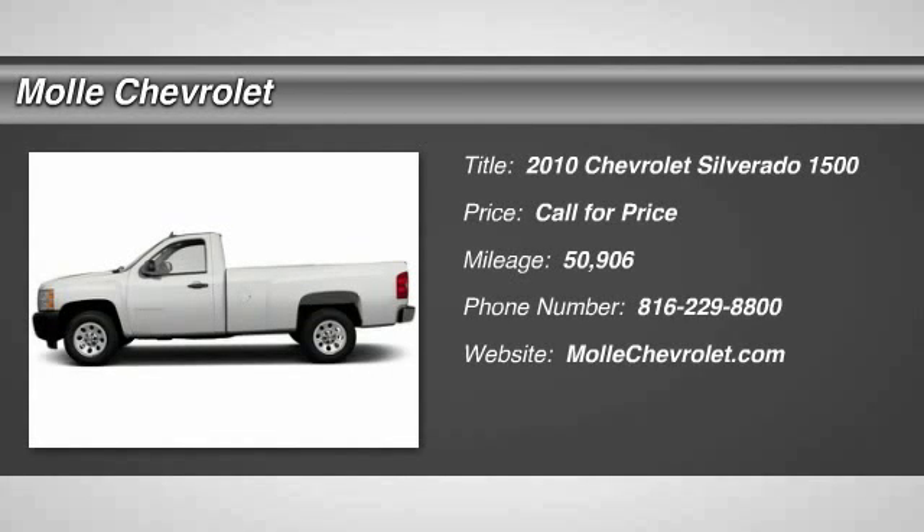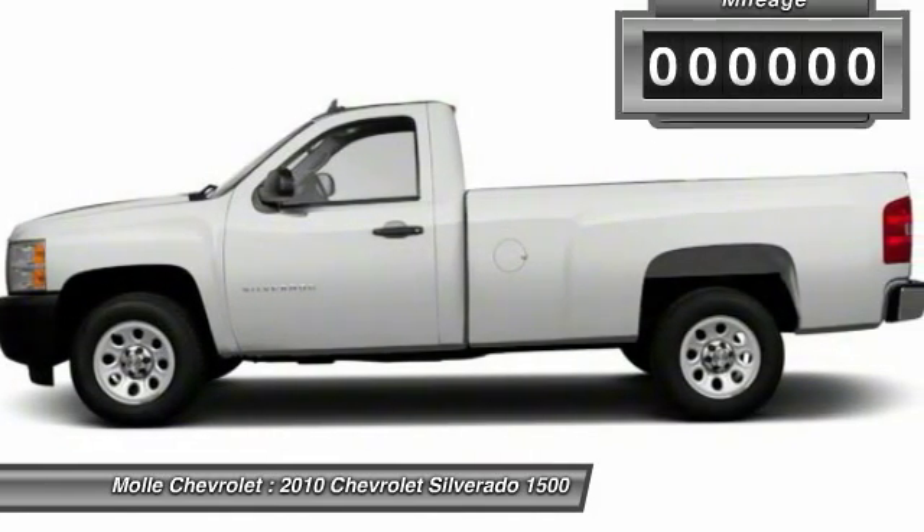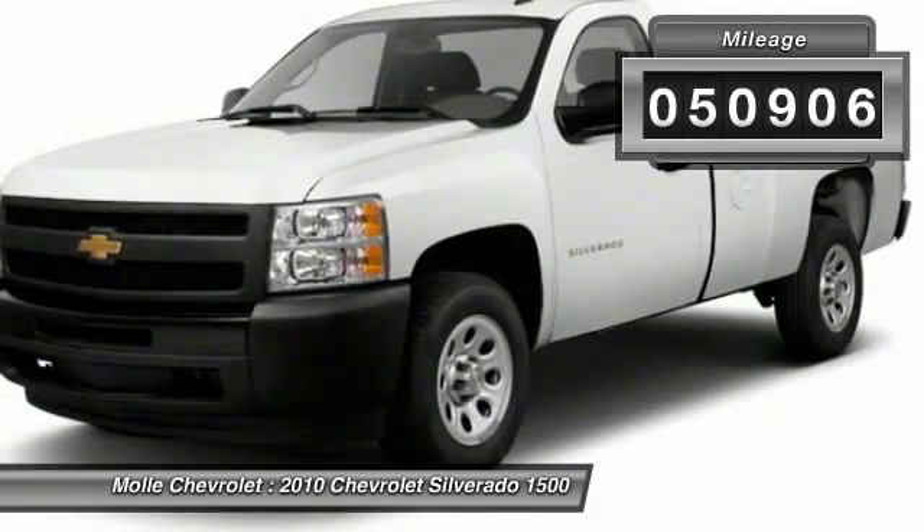The 2010 Silverado 1500. The Chevy Silverado 1500 has the lowest cost of ownership of any full-size pickup. This vehicle has less than 55,000 miles.